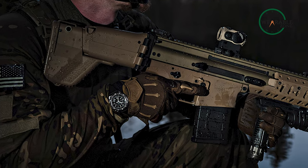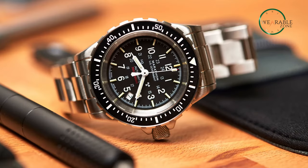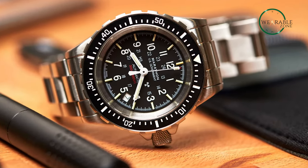All in all, the military capabilities and the water resistance make the Marathon 41-millimeter one of the best diver watches.